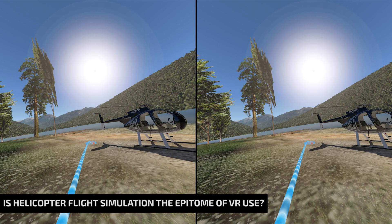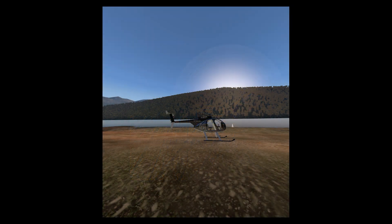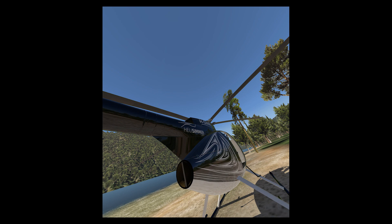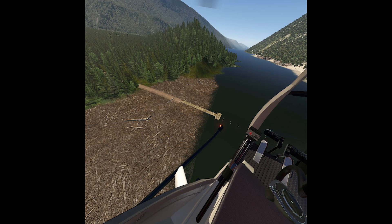Virtual reality is nothing new for our community and we see an increase of the technology in pretty much all the sims out there. Nonetheless, it seems our hobby is not getting enough attention from the hardware manufacturers that keep focusing on other genres, when in fact flight simulation and especially helicopter flight simulation really pushes the boundaries of VR and explores its full potential. I have written a small article about this, mentioning all the reasons why I personally consider helicopter flight simulation to be the epitome of VR use.